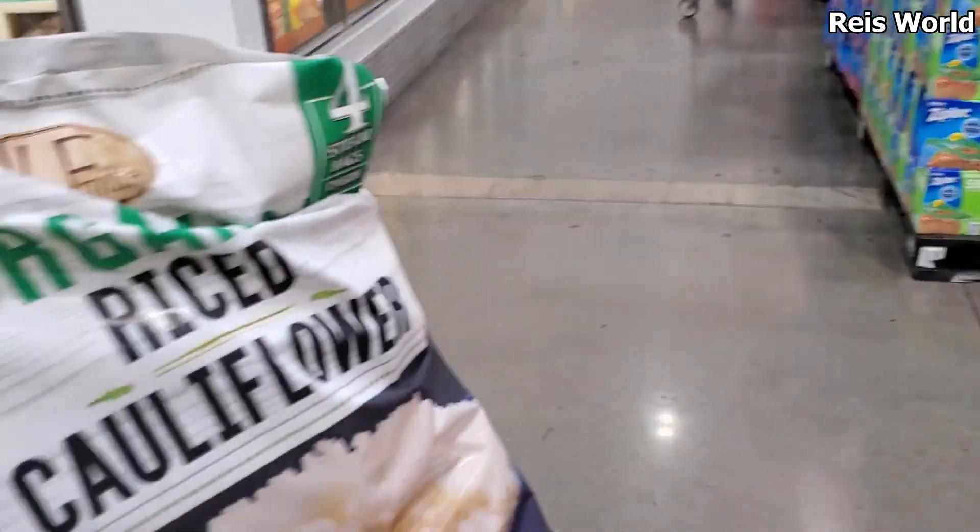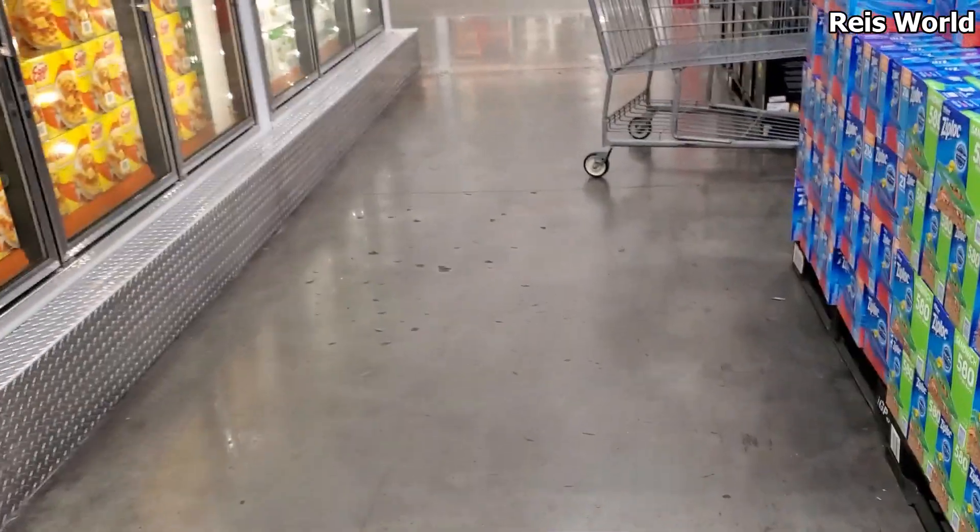Alright you guys, I'm gonna go ahead and end the video here at Costco. I mainly came for the cauliflower rice and a couple other things — not so much grocery shopping today. Thank you so much for joining me and I will see all of you in the next one!